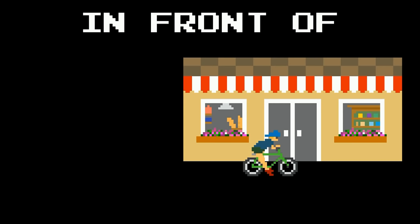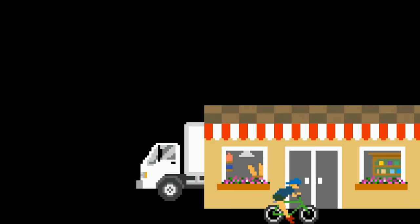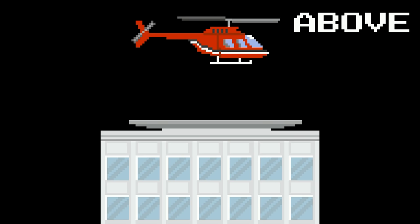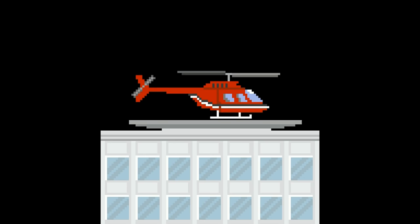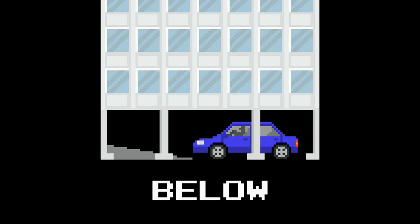In front of. The bicycle is in front of the store. Behind. The delivery truck is behind the store. Above. The helicopter is above the building. On. The helicopter is on the building. Below. The car is below the building.